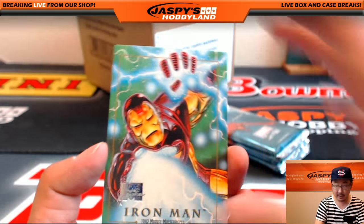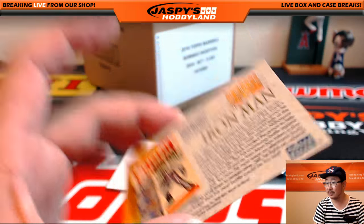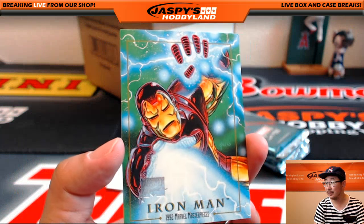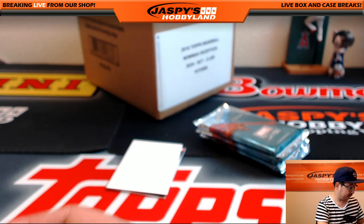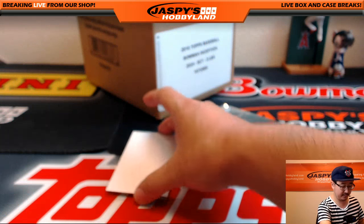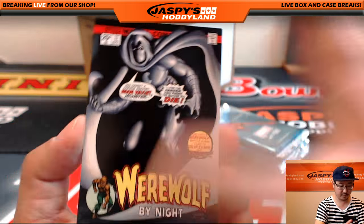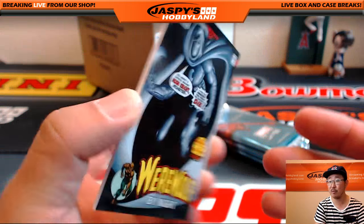Nice. Is that another buyback? Usually there's only one per box — here's a second one. Nice buyback card — Iron Man. That should do pretty decently on the secondary market. Werewolf by Night — that's Moon Knight — 1483 out of 1499.